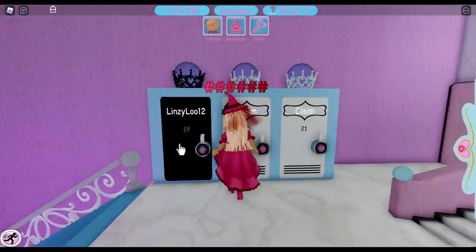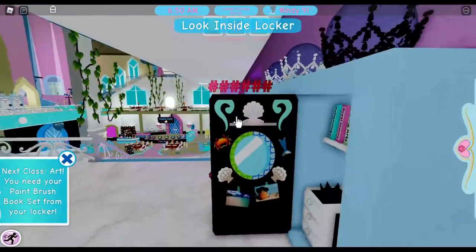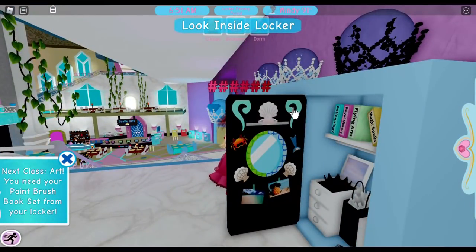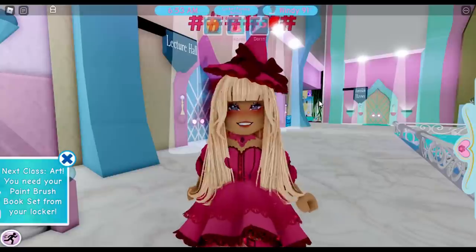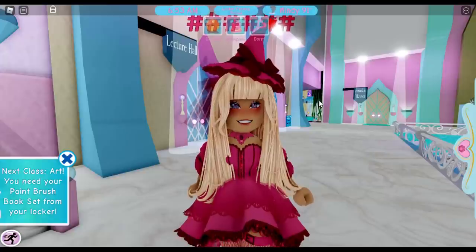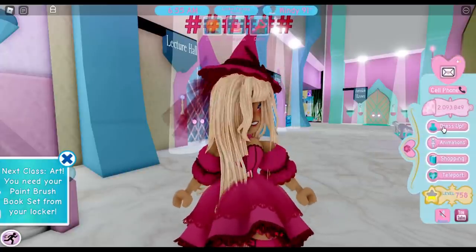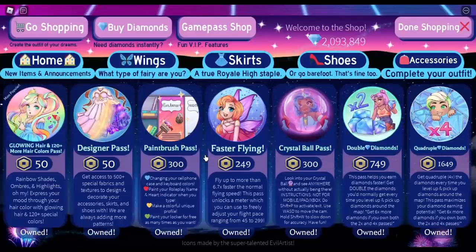You can open the locker and view your decorated door — you need to exit your books to see it properly. The pass will likely be needed for the new school's locker features as well, since it's been required for both campuses so far. At 300 Robux it's more expensive, but depending on what you like to do in Royal High it may well be worth it.